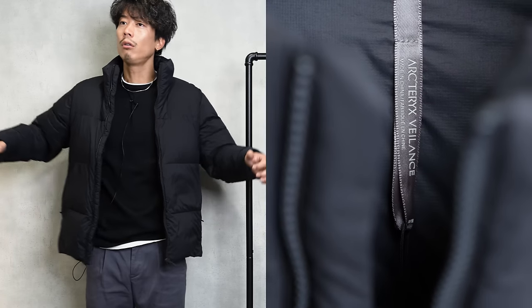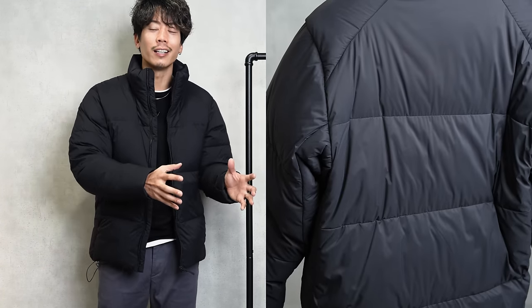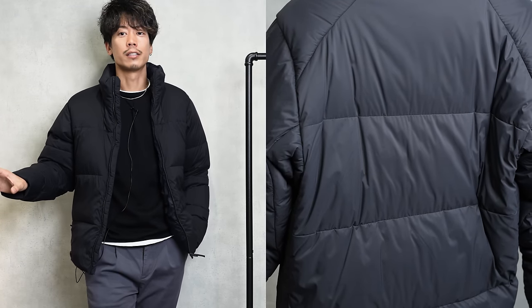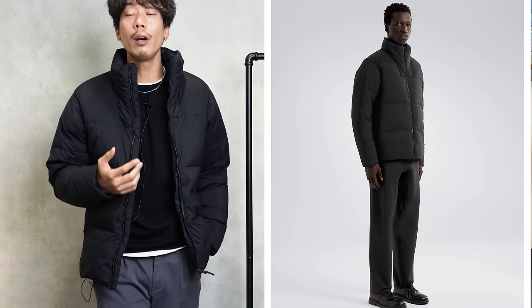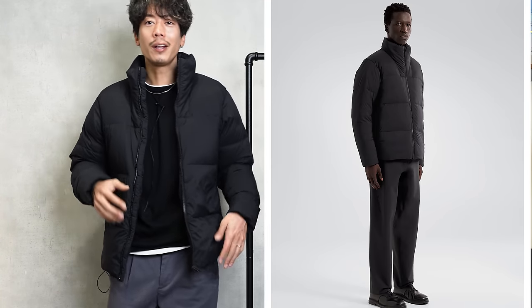That's why when everyone wears this, it fits really well but you don't know why. The reason is that the pattern is extremely beautiful, so it's not just that the silhouette is beautiful — something with a beautiful pattern is comfortable to wear. Because of that, it fits your body well and feels familiar. It's a jacket that feels like you're wearing something custom-made.